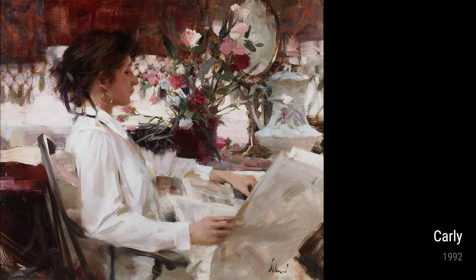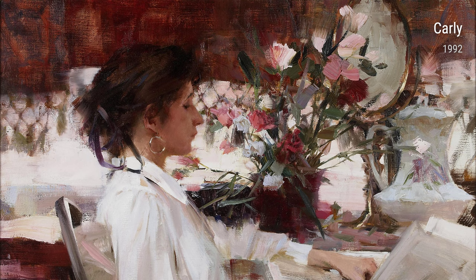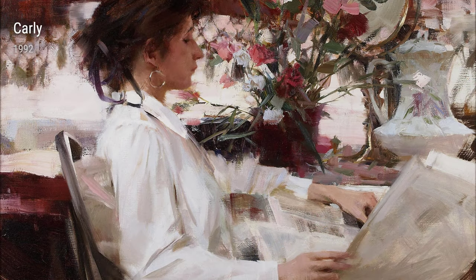Kali, painted in 1992, is a tender portrait of a young girl. Schmid's ability to capture innocence and vulnerability is evident in every brush stroke. The soft colors and gentle expression invite us to connect with the subject and evoke a sense of nostalgia.